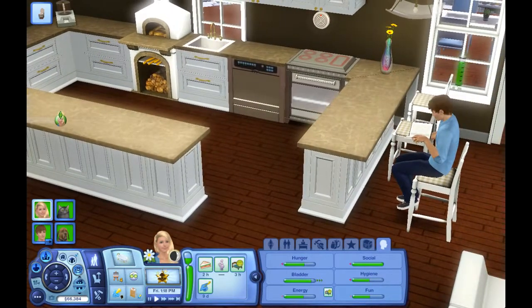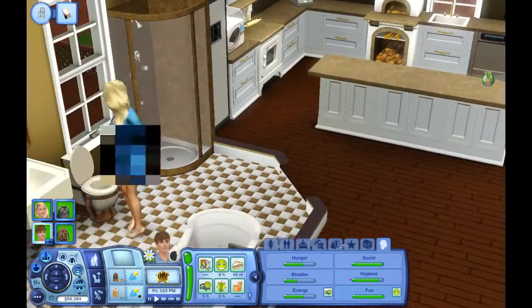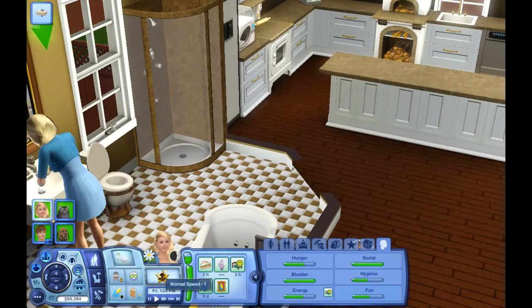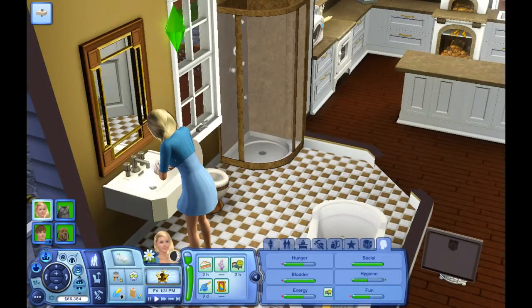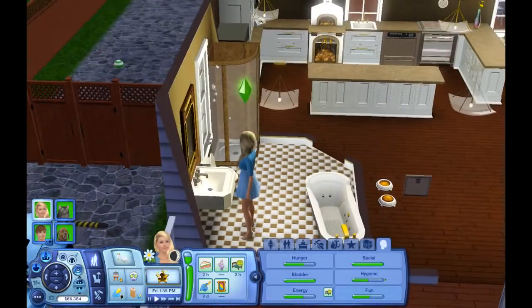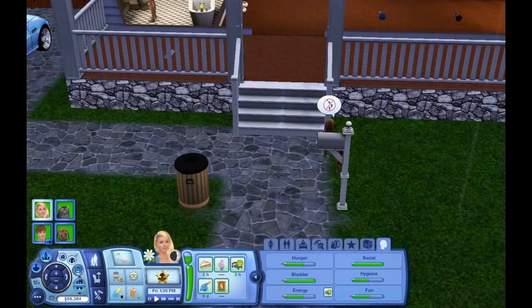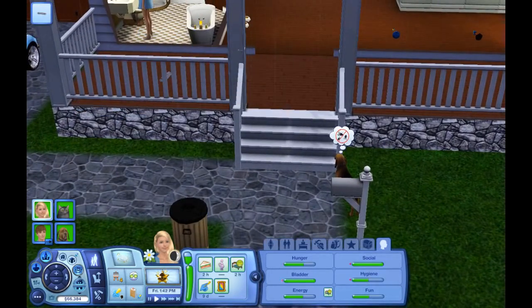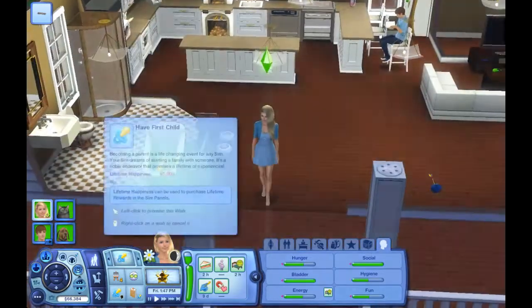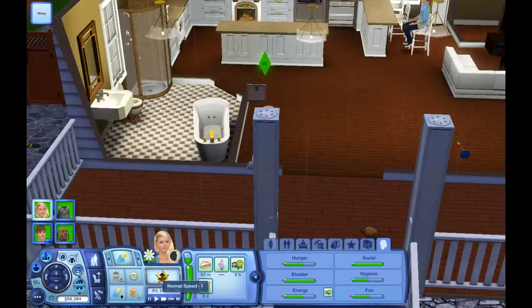I want Noah to finish this book; we'll just have Ella read that one. I don't know why I have such a cheapo sink in here. She wants to have her first child — it's gonna happen, honey, I promise. I just want to get one of her other wishes checked off first.